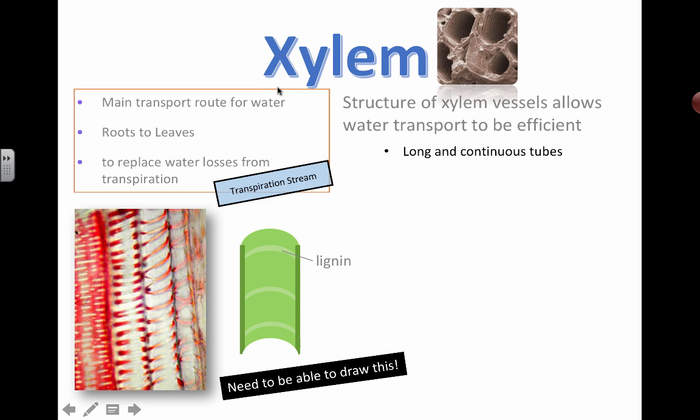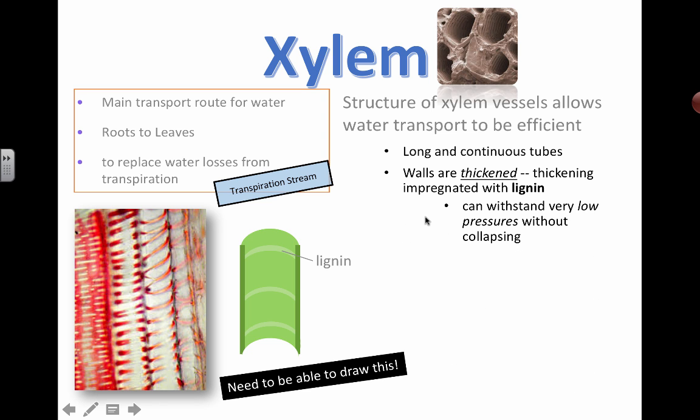We're talking here about the structure of xylem and how it relates to function. This is a recurring theme in biology — how structure is related to function. Xylem consists of long and continuous tubes.